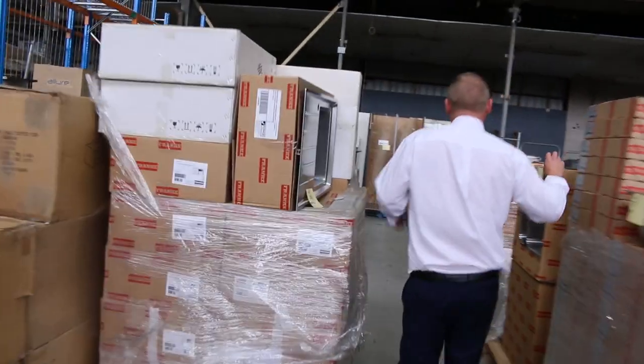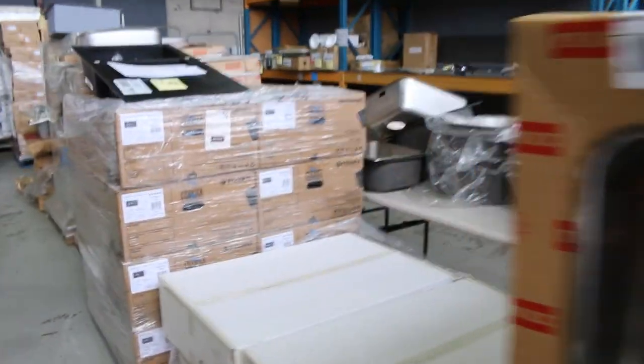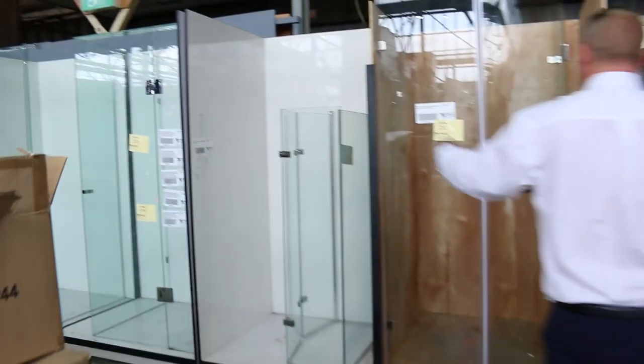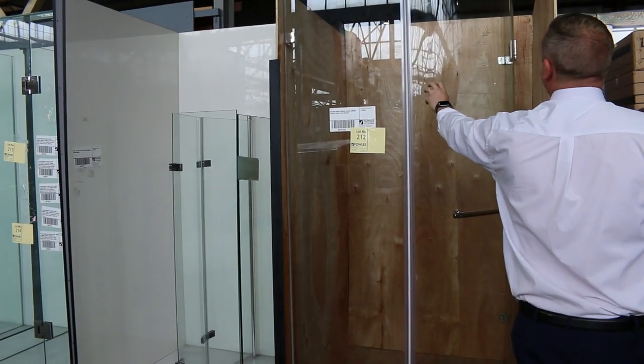Moving down the back here — mountains of sinks in all different sizes. Go on the website and check the catalogue — it'll give you the model numbers of most of these. Loads and loads of shower screens. A nice curved shower screen there — I think they were going around that high $200 mark last week for the curved ones. They're a metre by a metre.